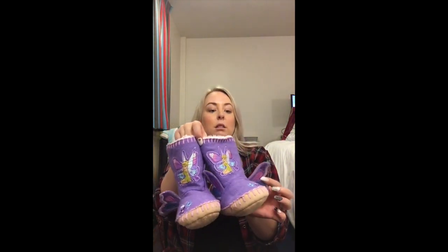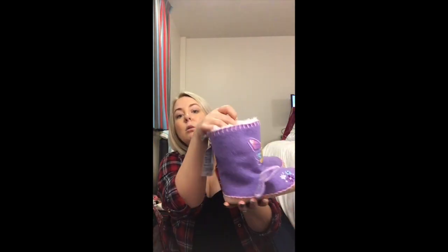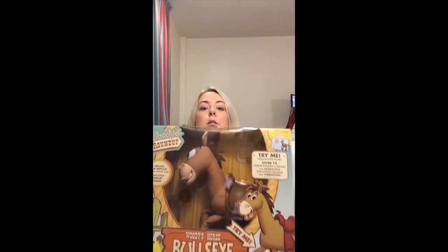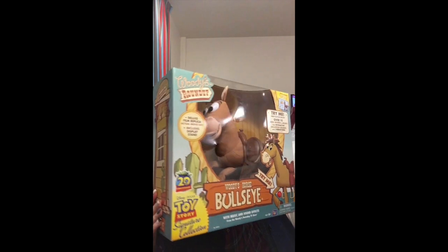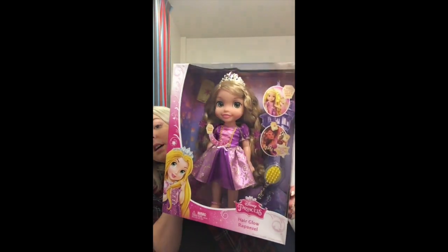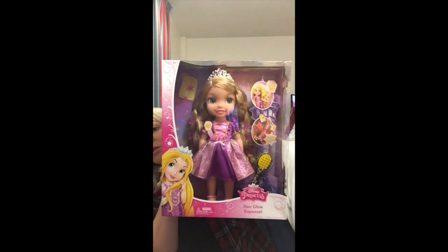We got some Tinkerbell figurines - they're so cute. And from Argos we got Bullseye, because she's a Toy Story fan as you can see in the background. This is the singing Rapunzel doll.